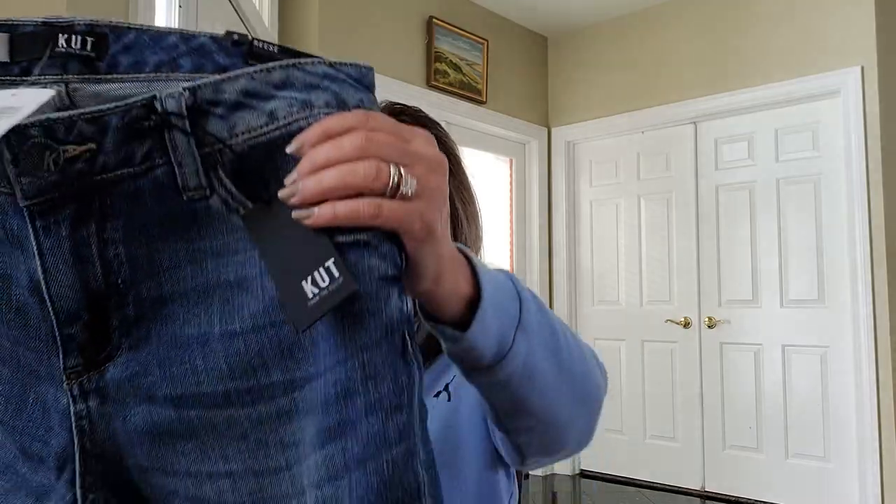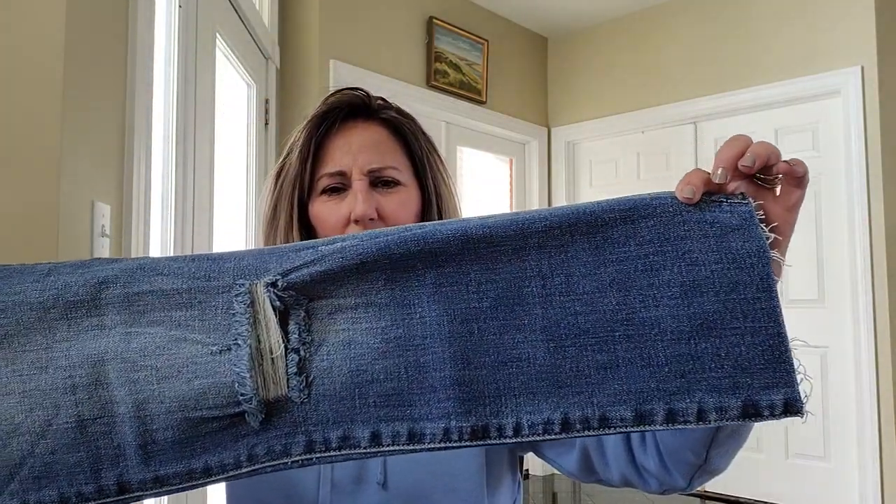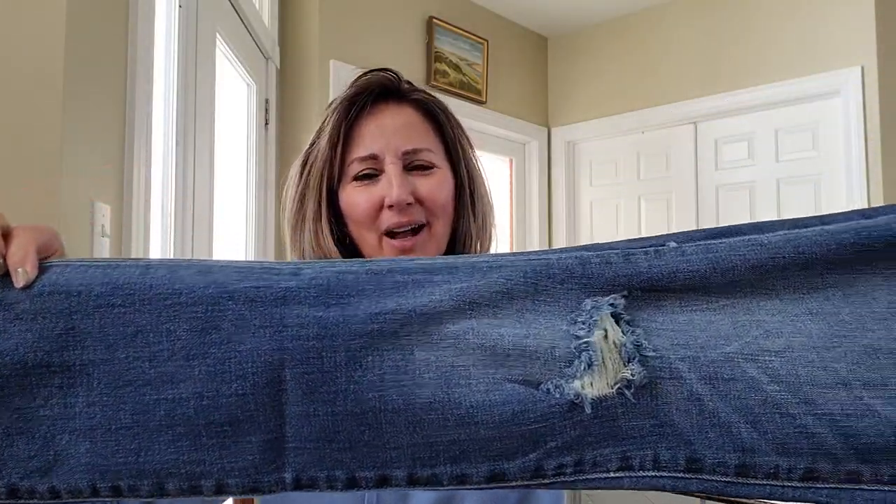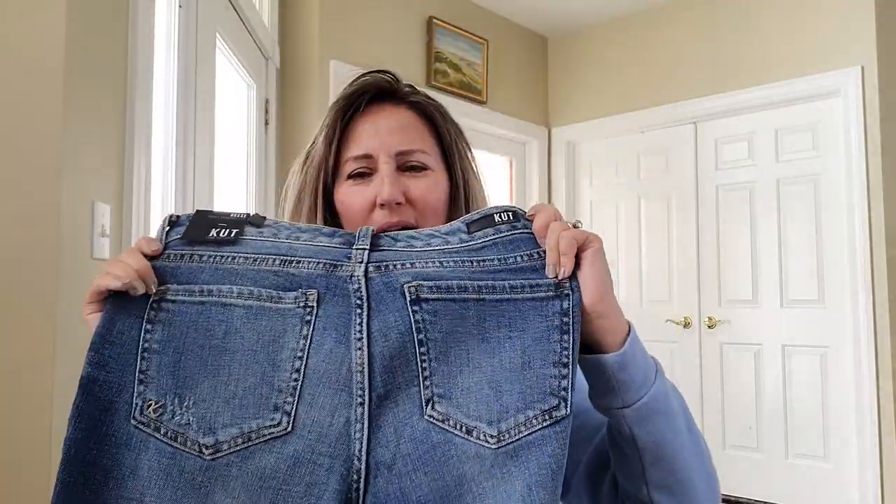I notice the prices have really gone up on some of their items and they're usually pretty pricey. Now this is Cut from the Cloth, and Cut from the Cloth never fits me right. This is called the Reese Ankle Straight Impact 2, $94. I don't know why they sent me two pairs of capri pants. Maybe if she doesn't want the $155 ones, she may go for the $94 ones. Cut from the Cloth usually slides down me — I'm pretty thin-waisted. We'll see what those look like.